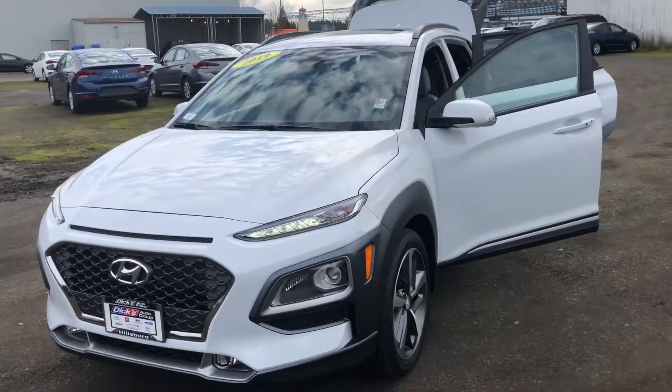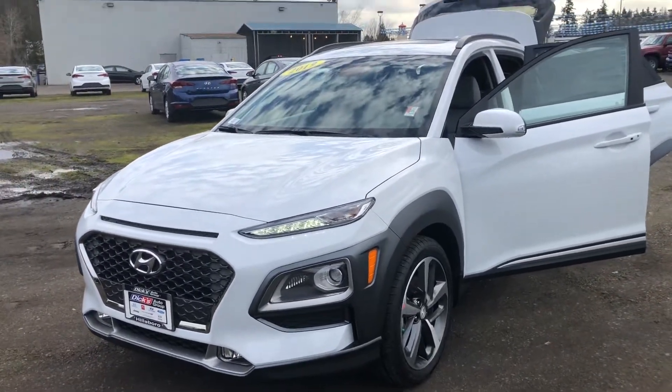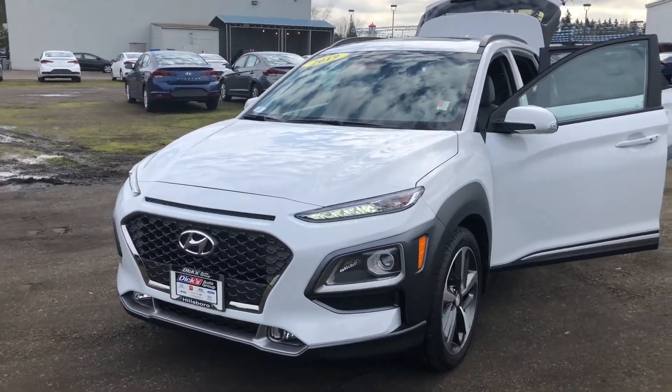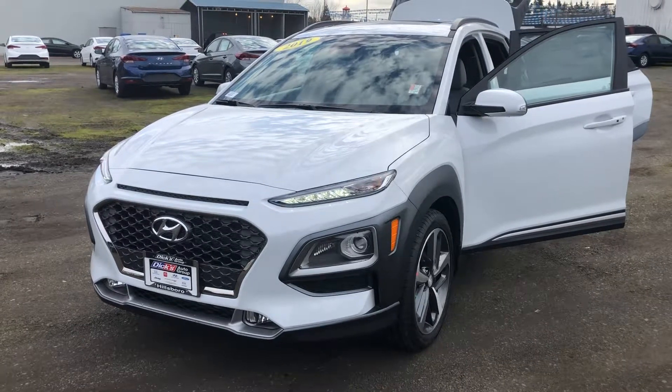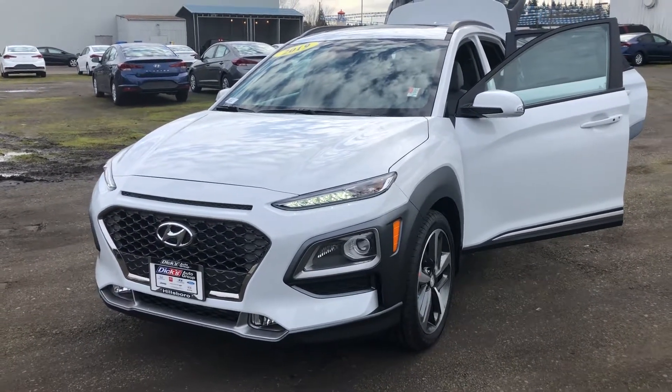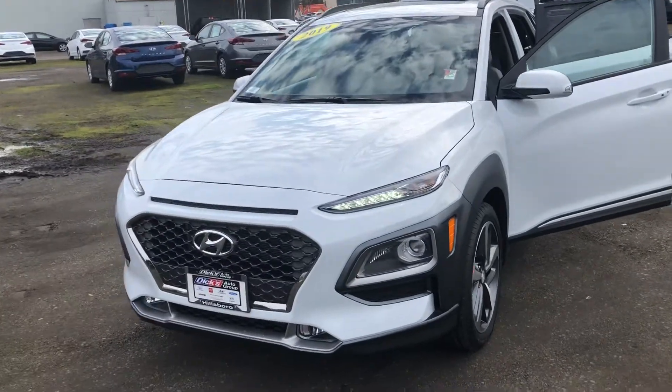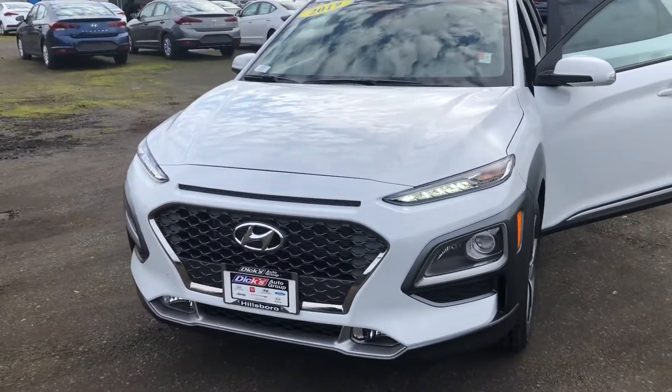Hey, this is Dan over at Dix Hillsboro Hyundai. Right now I've got the all-new 2019 Kona. I'm going to show you around some distinctive features and what it looks like — a little more in-depth detail than the pictures we give online.